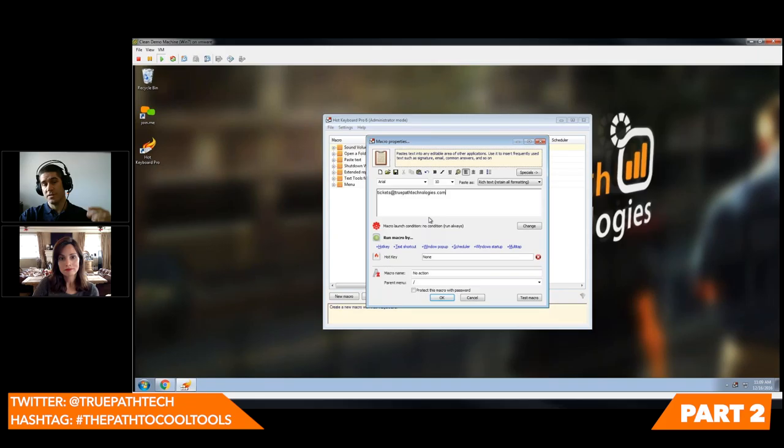Now I have the option to choose how to run this little macro — how to put this email address in. This could be anything. This could be a sales message that says thanks again for reaching out, please contact us at 555-1212, with my signature and all that. But in this case we're just going to do an email. Here's where it becomes very easy. In order to initiate this, I'm going to use a hotkey. I'm going to do Control, Shift, L. I'm going to call it L.